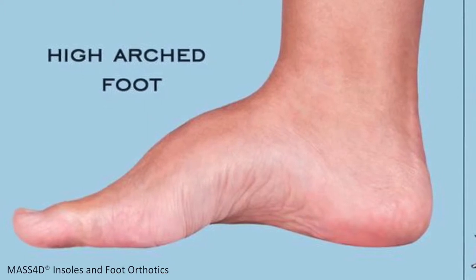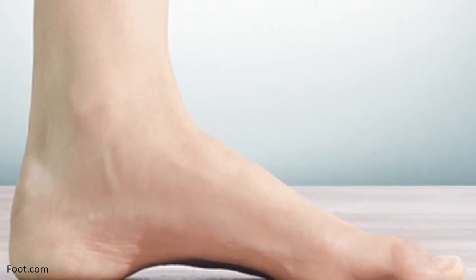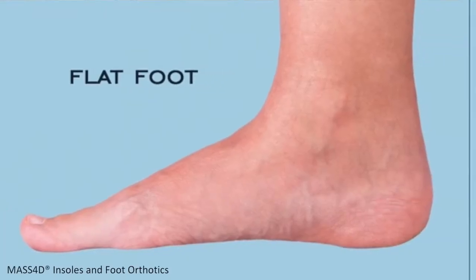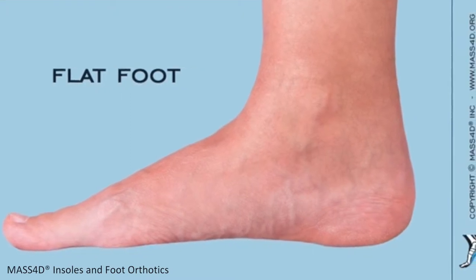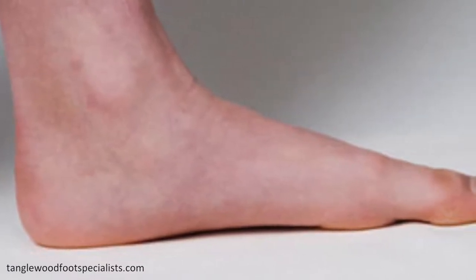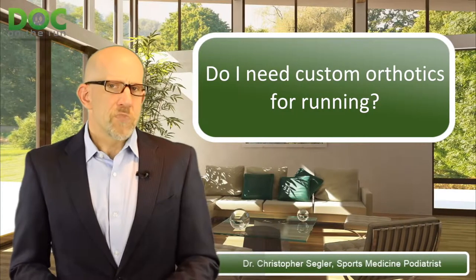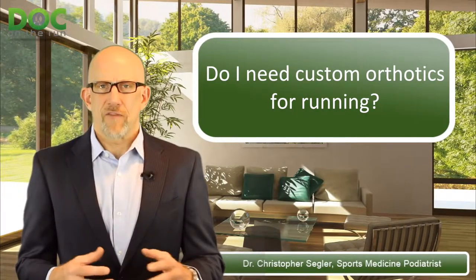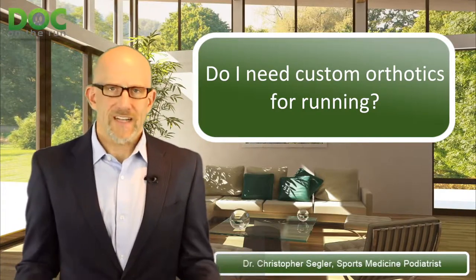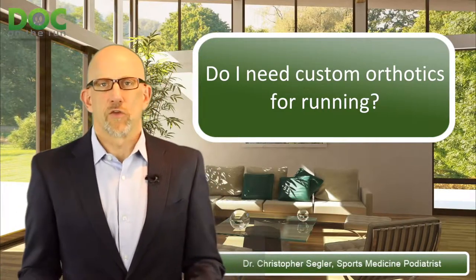If you have really high arches, your foot is pretty rigid, so you may be more prone to stress fractures, peroneal tendon injuries, or ankle sprains. When your foot is really flat, you get different problems — too much flexibility and not enough rigidity — and we think you're more prone to plantar fasciitis, posterior tibial tendinitis, and some other conditions. But the question I always have is: if you've been running for a long time and never had any problems, why do we just assume you're going to get problems down the road?